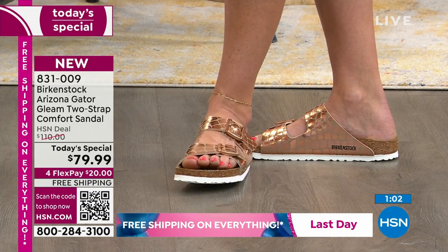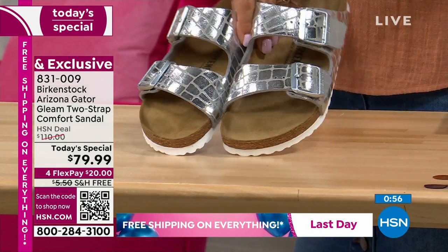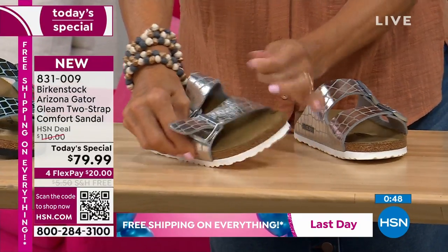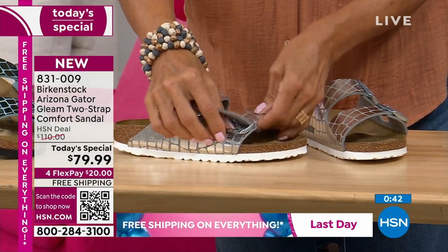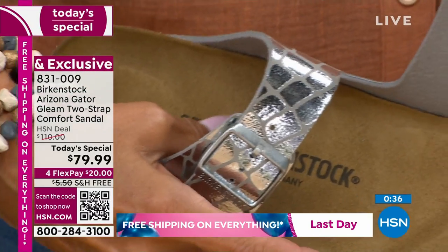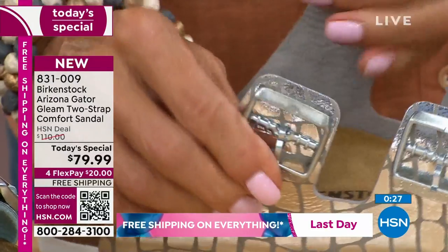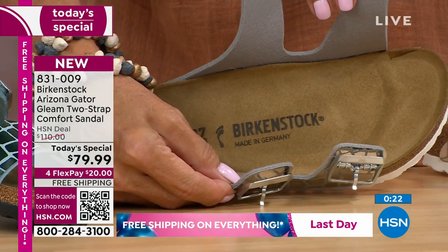Size-wise, Birkenstock is whole sizes only. So an eight, eight-and-a-half is one size, and nine, nine-and-a-half is another size. Go ahead and buy true to size. I'm a nine-and-a-half and I wear that nine, nine-and-a-half comfortably. The most important thing when you get it home is that your heel is really sitting in that heel cup — you're not pushing back, you don't feel like you're falling out. And your toes are resting before the toe bumper. You're going to feel the arch support, and that really is the perfect fit.